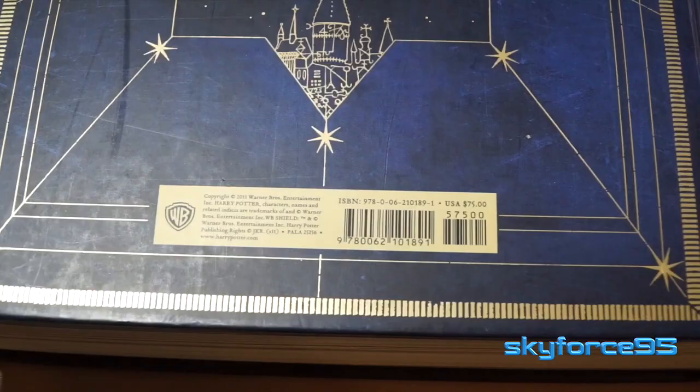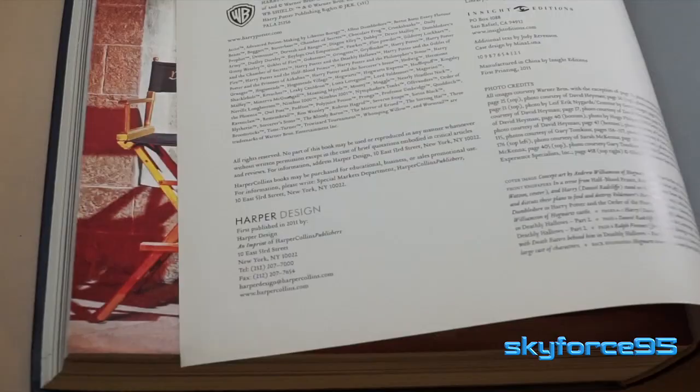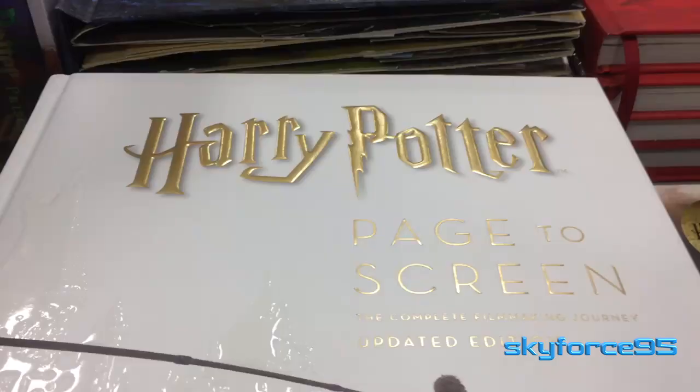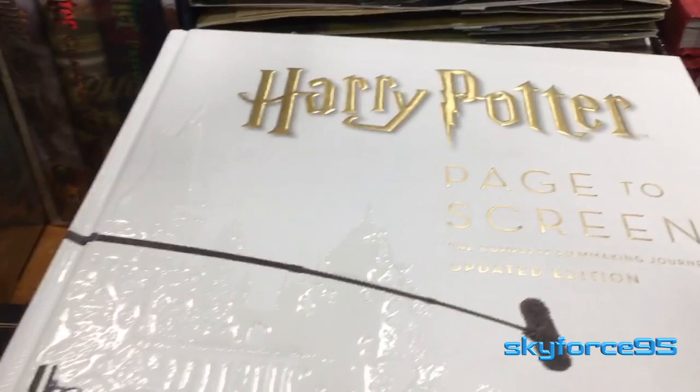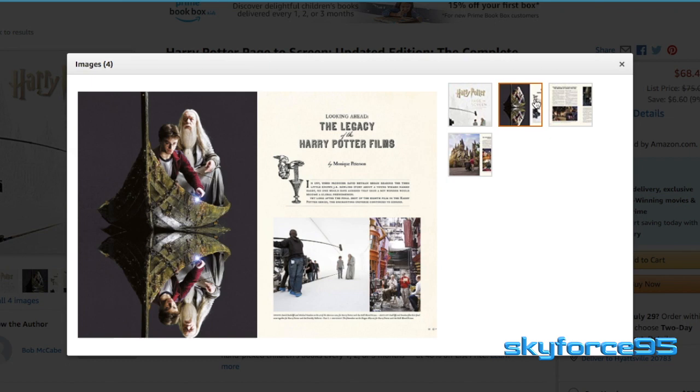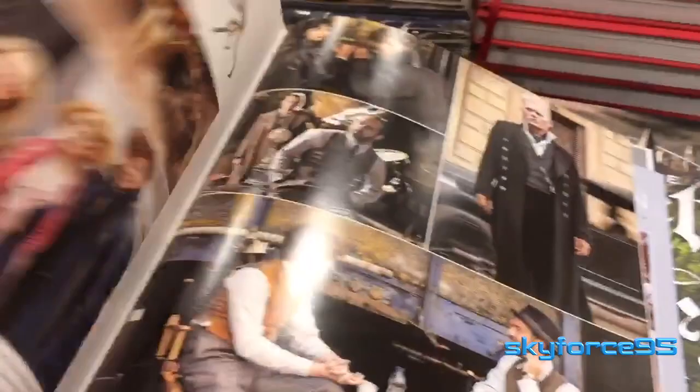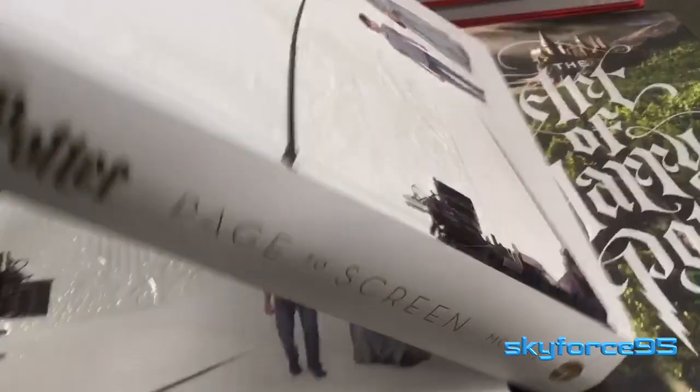I bought mine used at a steal of around $20 online. The retail price is about $75. I want to make a note that this is the 2011 edition. There's actually a recent update from 2018 where the author basically made an overhaul of the cover design and added exactly eight pages to the end of the book — just a quick overview about the theme parks in the UK and the Fantastic Beasts films.